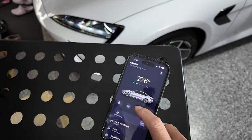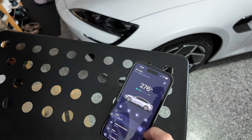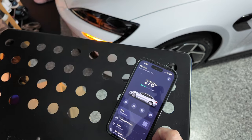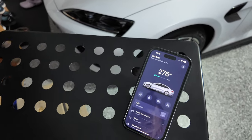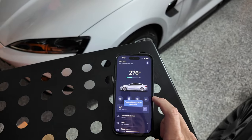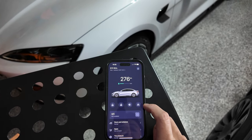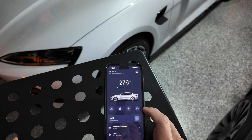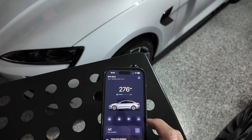You can also flash the lights — pressing the flash button triggers 15 flashes of the lights. And of course you can honk as well — pressing honk gives 5 honks. I think it's probably the same 15 flashes as when you press the light flash button.